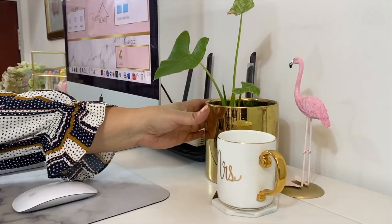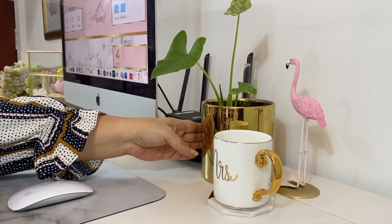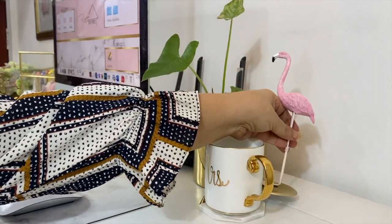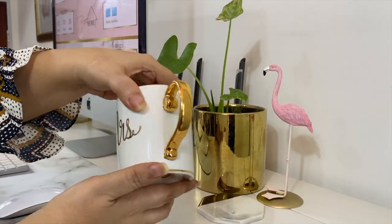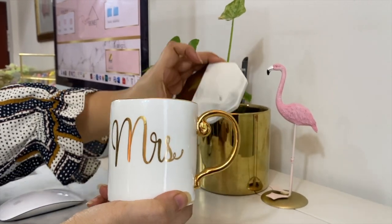I have added this gold planter with a plant inside, which I got from Daiso Home as well. Here is the third flamingo from the set on my bookcase. Then I have my 'Mrs.' mug, which I mainly use to keep hydrated — just ice water for me. I have placed the mug on this marble and gold coaster.